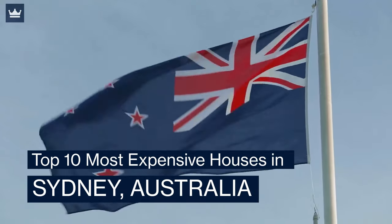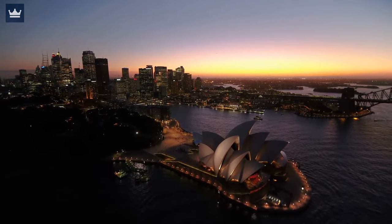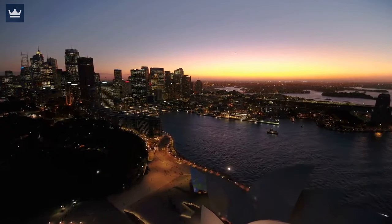The Top 10 Most Expensive Houses in Sydney, Australia. Sydney, the capital of New South Wales, is Australia's oldest and largest city and home to more than 4.5 million people.